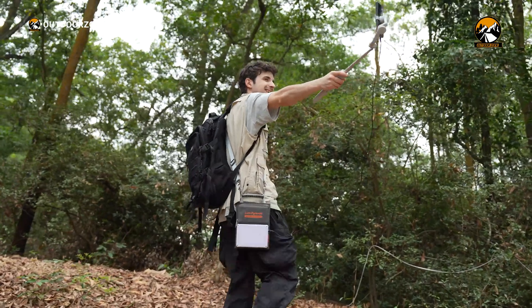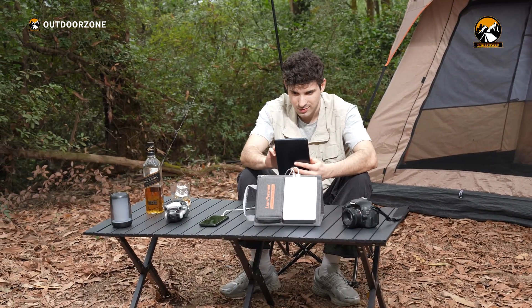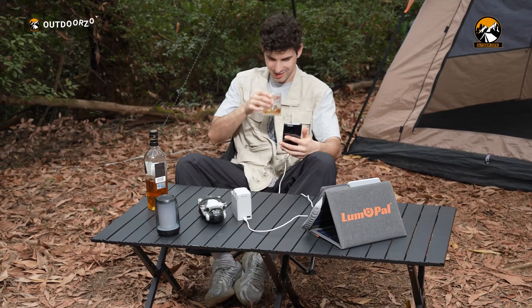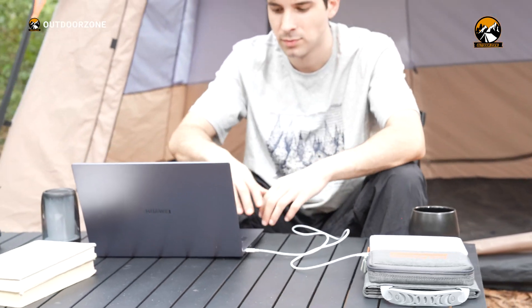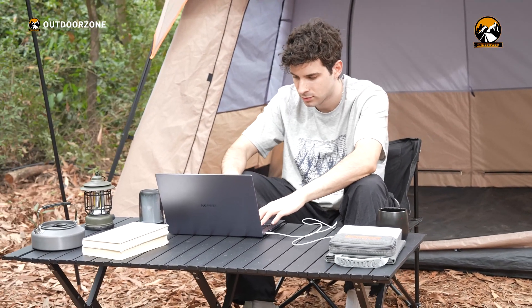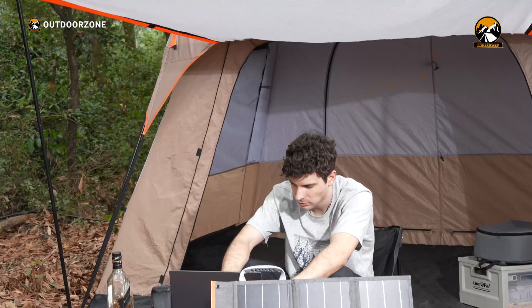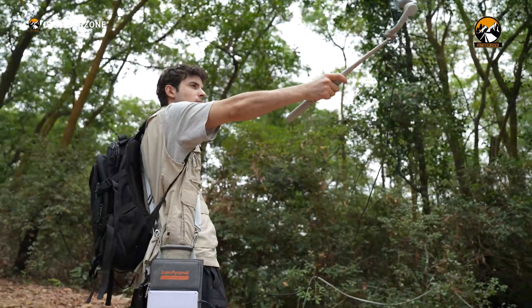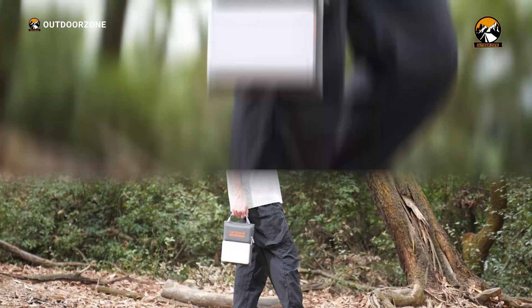Whether you're a solo camper or enjoy weekend trips with friends, the Lum Pyramid is a reliable, high-performing power station that we highly recommend. It truly is a testament to Lumapol's commitment to creating innovative, practical solutions for outdoor enthusiasts. In our experience, the Lum Pyramid has lived up to its promises — it's more than just a power station. It's a versatile tool that has made our camping trips more enjoyable and hassle-free, and we look forward to many more adventures with it as our trusted power source.